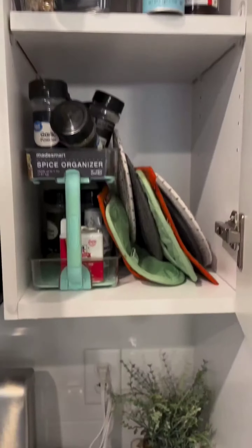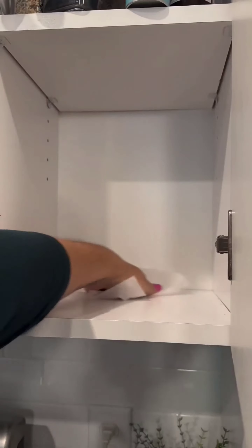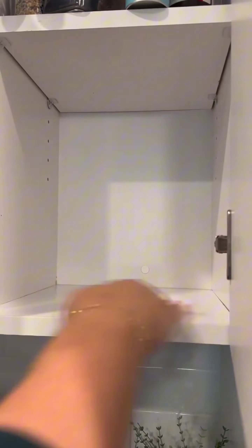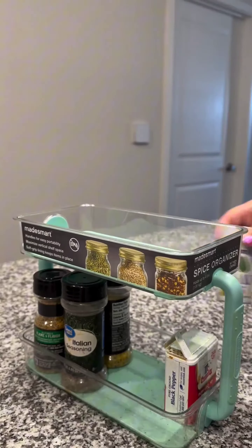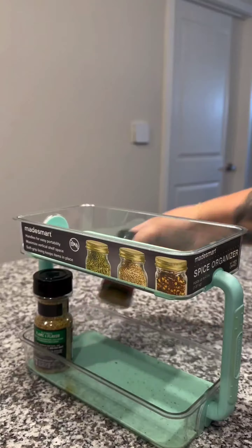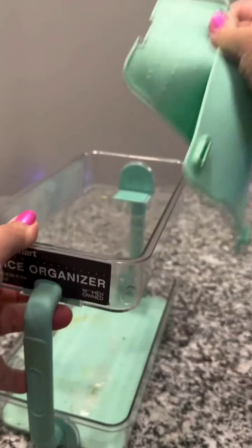Hey everyone, welcome back! Today we are giving our spice cabinet a much-needed makeover. First, let's take everything out and see the clutter we are dealing with — it is a mess. Next, let's wipe down the shelves and get rid of any dust, dirt, or spills. A clean slate is just what we need for our new organization system.